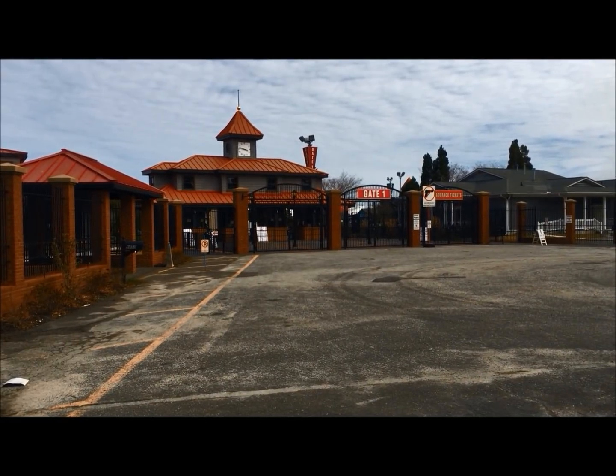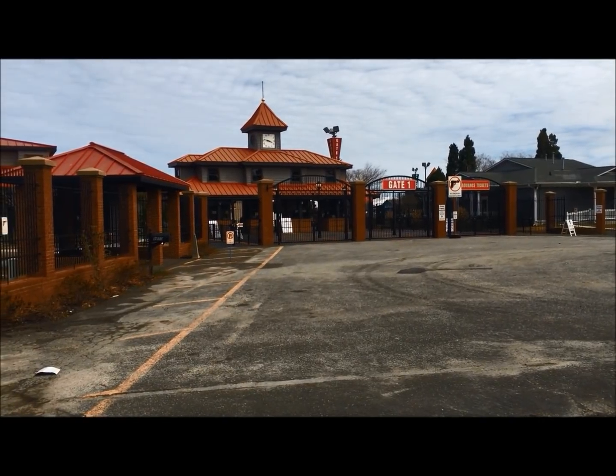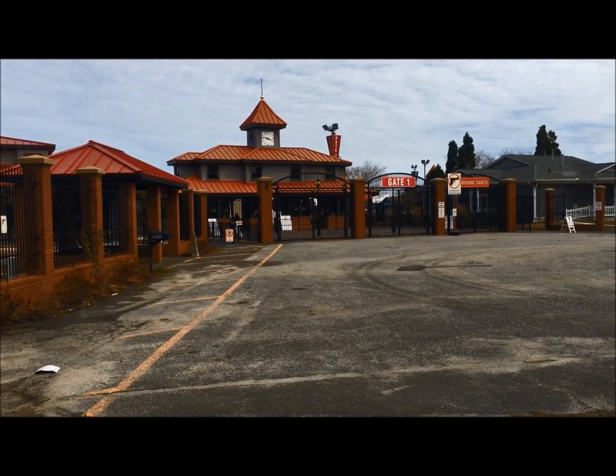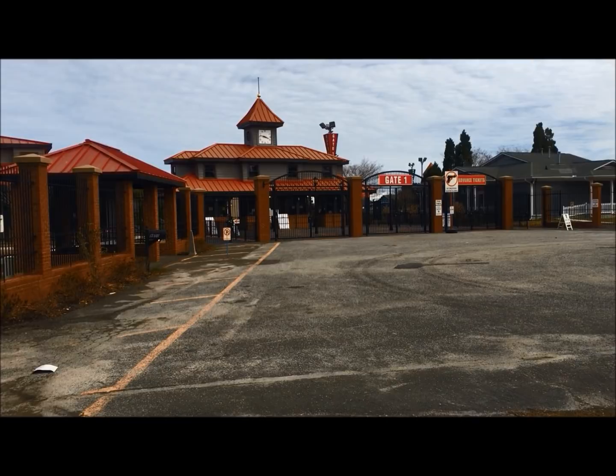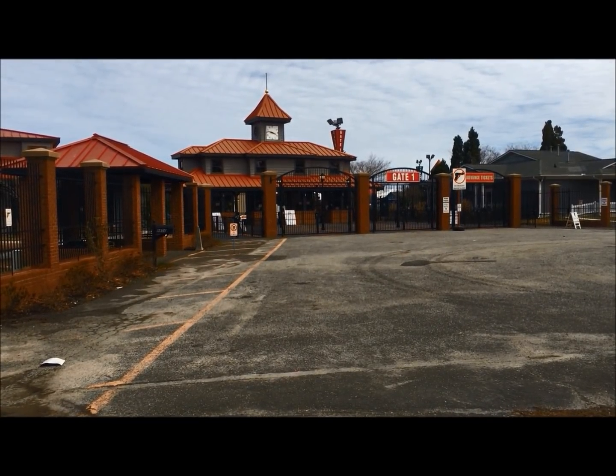Hey guys, JB Coins here. We're at our local coin show, and we are going to go in, see what treasures we can find, and we will share them with you.